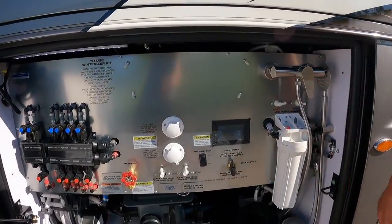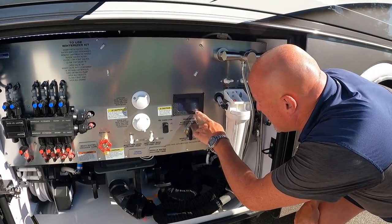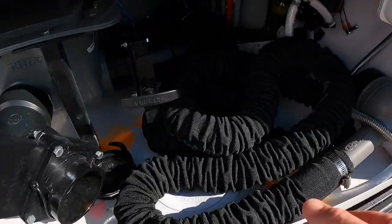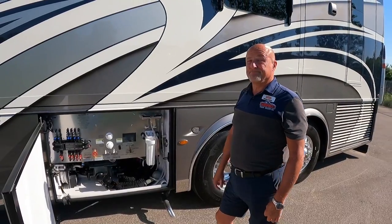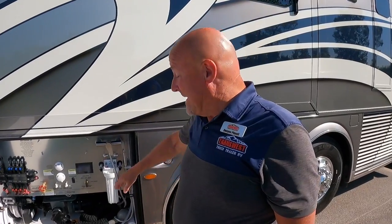The digital displays in the bay let you check tank levels — fresh, black, and gray — along with lights for your security driver system. The hose storage is standard on the Essex, and while it's an option on lower Newmar lines like the Dutch Star and below, it's a feature worth having.